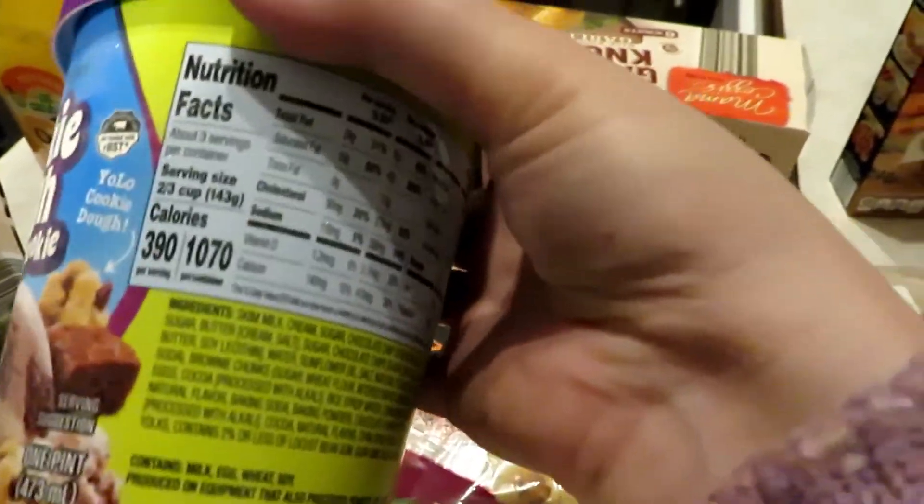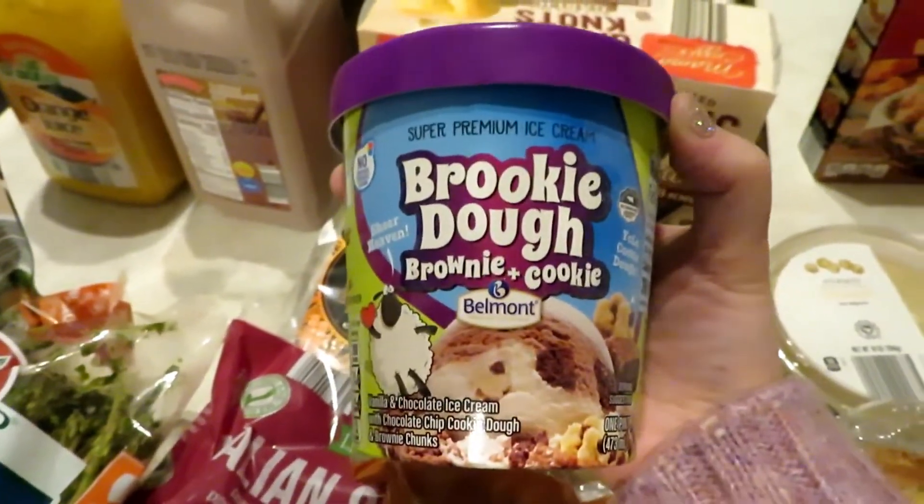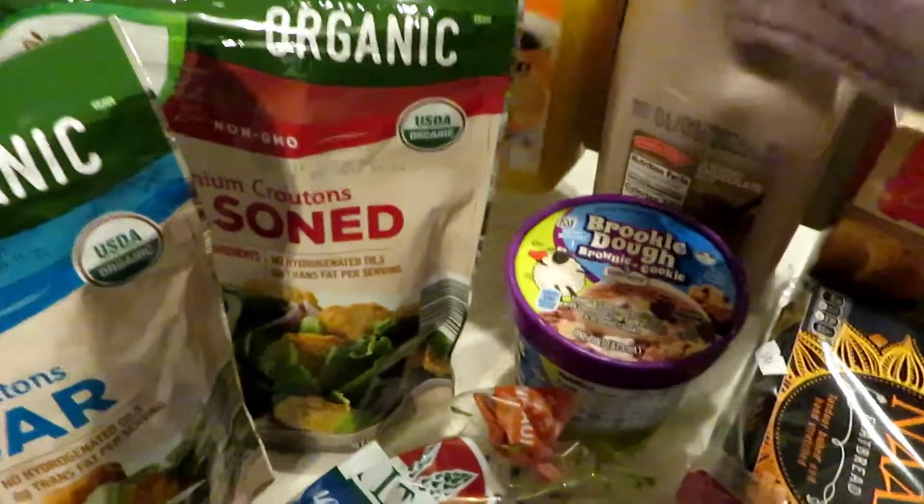This was an impulse buy — the brookie dough brownie and cookie ice cream. It's supposed to be like Ben and Jerry's, really not good for you, but it sounded really good. I've never tried this one and I love the Ben and Jerry's version, so I thought I'd try it.